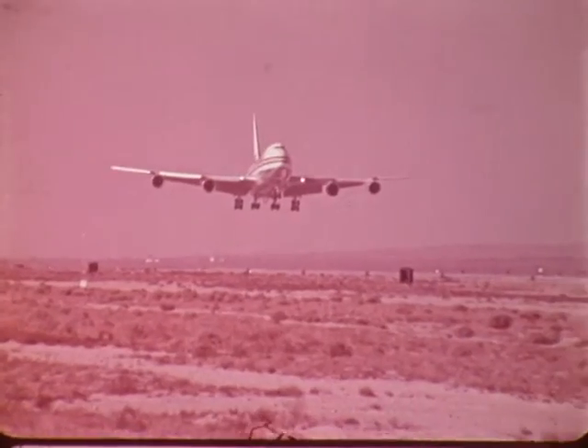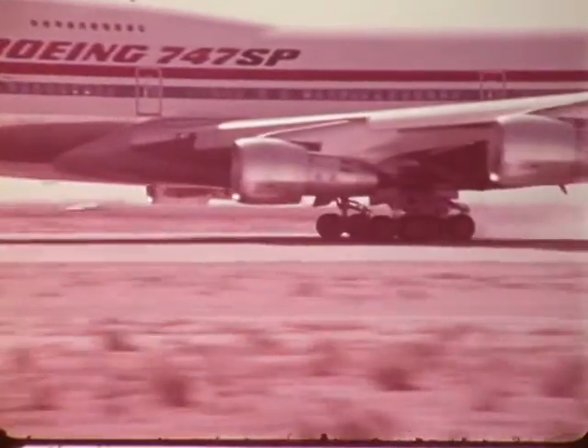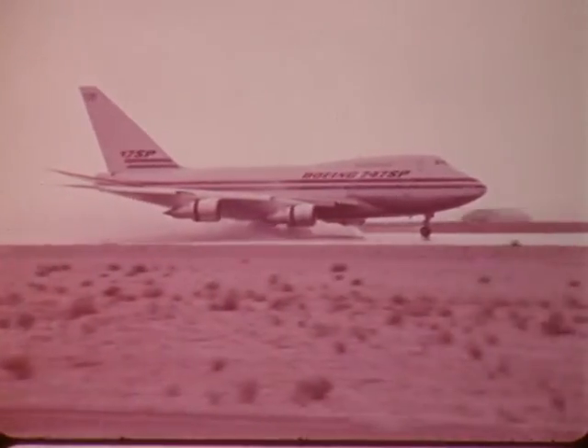Because the SP is lighter than a regular 747, the design team was able to reduce the weight of the landing gear without affecting stopping distances. The SP displayed outstanding braking ability under all conditions and gross weights. All 747s, including the SP, are equipped with an anti-skid system so brakes are applied without locking. Tests are conducted with the system in operation and in various failure modes, under both dry and wet conditions — a severe test procedure that proves the safety of the SP when pushed beyond normal operating conditions.